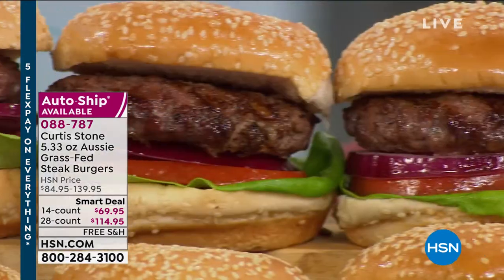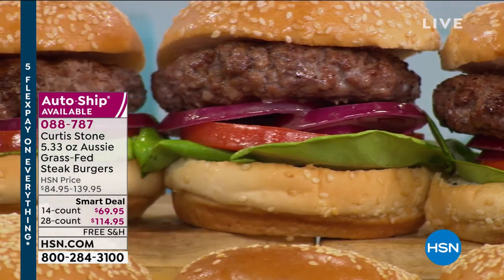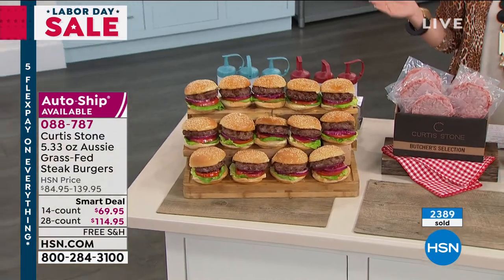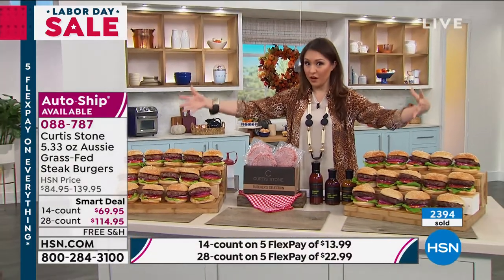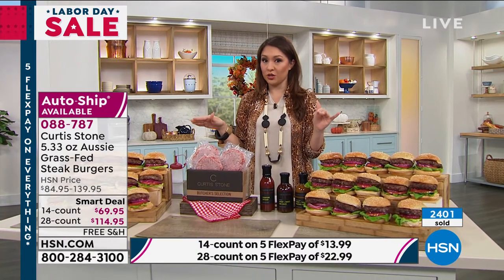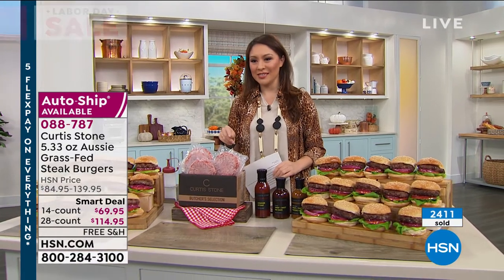Curtis has brought us amazing cookware. He started his career as a butcher and is getting back to that love of doing everything precisely. These are sirloin, brisket, and chuck beef — grass-fed, free-range, no antibiotics, no steroids, no growth-promoting hormones, no artificial additives. You can do a 14-count or 28-count, or either on auto-ship. This is a smart deal — the price on your screen will expire unless you lock it in. Free shipping and handling, five flex available.